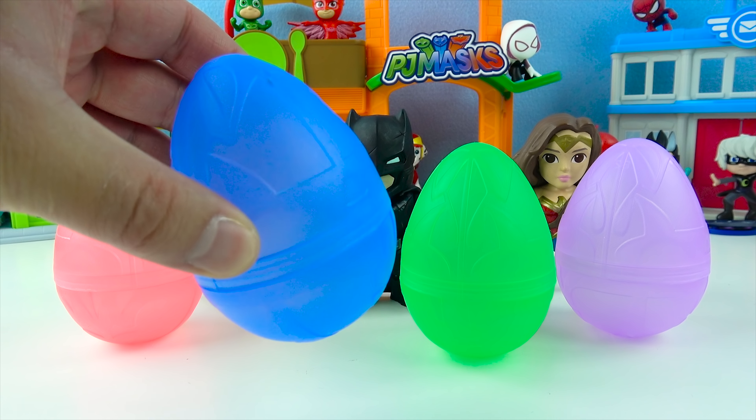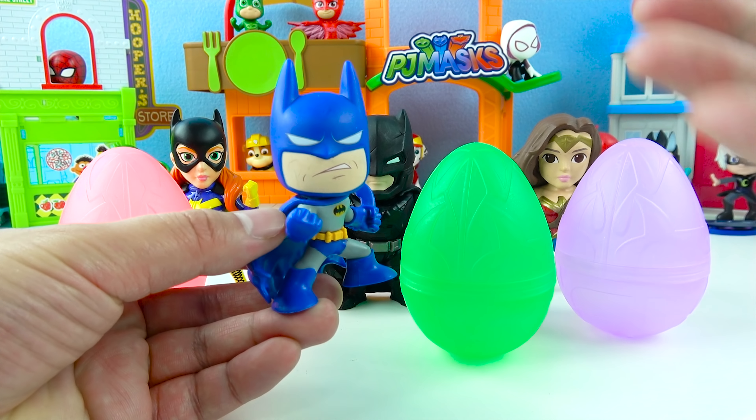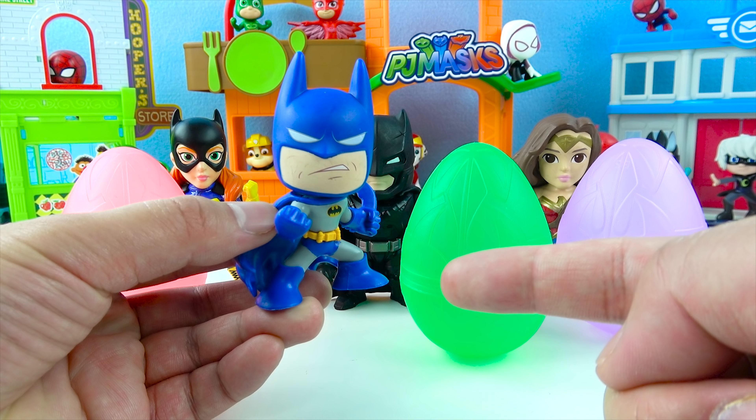Let's open up the blue one first! One, two, three! Wow! The Batman egg turned into a blue Batman! This Batman is blue!